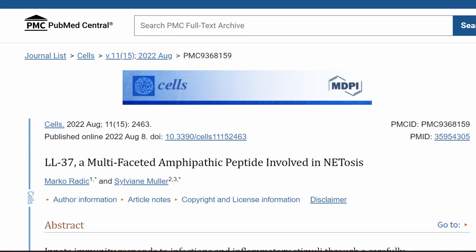This is an important and interesting paper published in 2022 in the Cells journal. Its title is "LL-37, a Multifaceted Amphipathic Peptide Involved in NETosis." Amphipathic means a molecule that has both hydrophilic and hydrophobic properties.